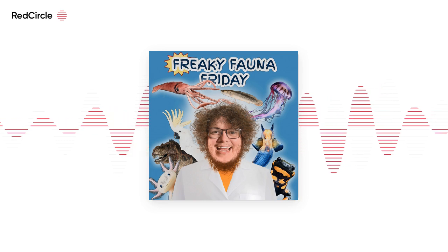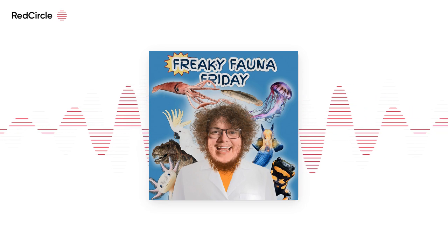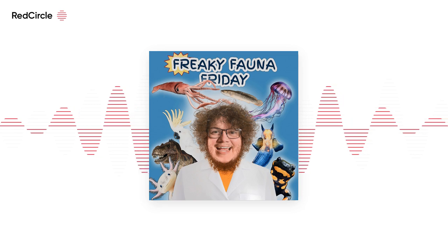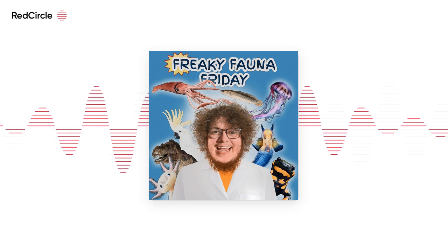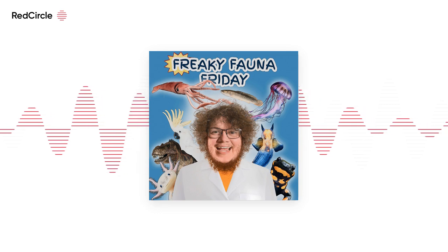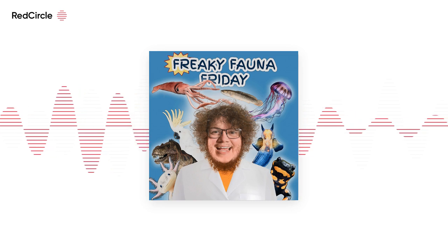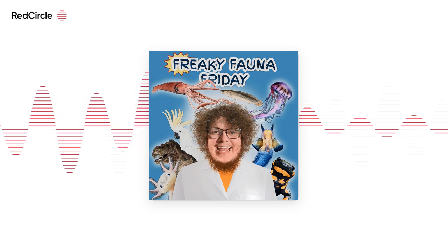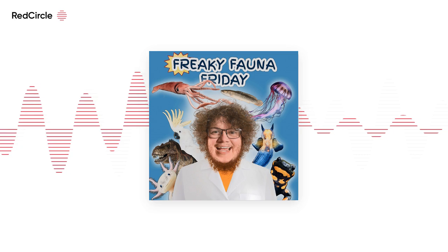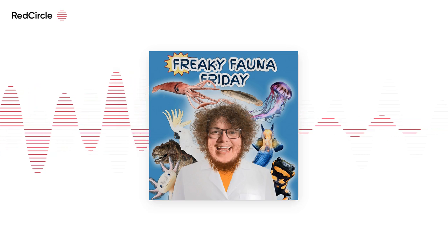Welcome to Freaky Fauna Friday, where every Friday we take a little time and explore some of the freaks of nature from around the planet we cherish so deeply. So please jump aboard and let's explore the wilds together. Hello and welcome back, my little cats and kitties, to Freaky Fauna Friday.